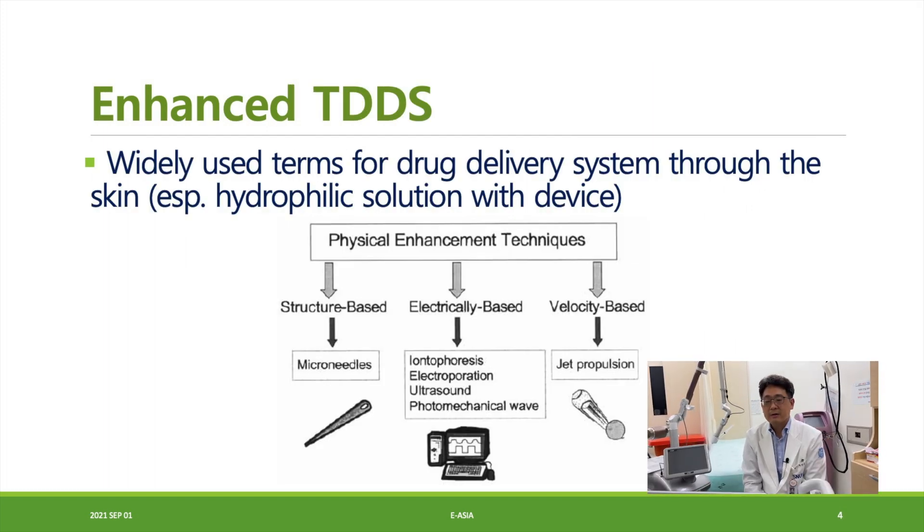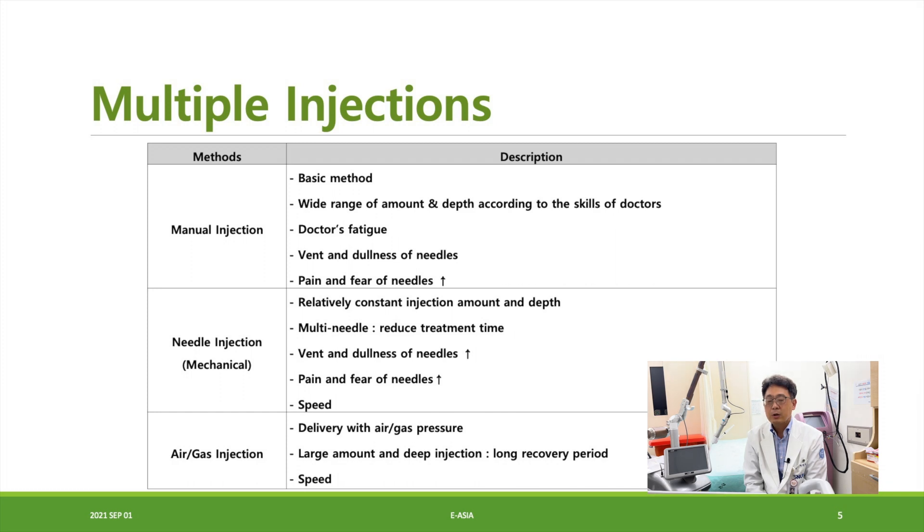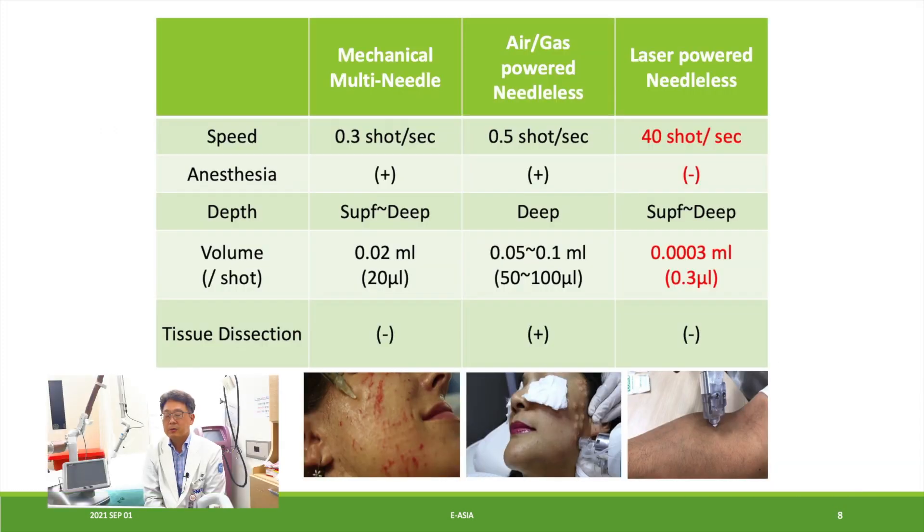There are several multiple injection techniques. You can use them manually or mechanically, like a meso gun, or you can use air and gas injection. This is a comparison table of the mechanical injector, the air/gas-powered needleless injector, and the laser-powered needleless injector — the device I would like to introduce. The laser-powered needleless device operates at 40 shots per second, requires no anesthesia, and delivers a very precise volume of 0.3 microliter per shot, with controllable injection depth but no tissue dissection effect.